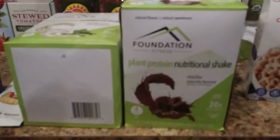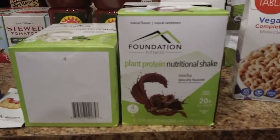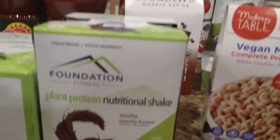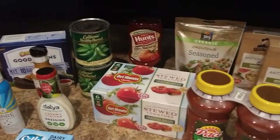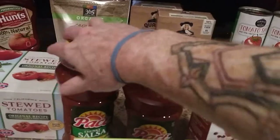These guys I've never had before but should be interesting. Some plant protein nutritional shakes — we got vanilla mint and then mocha. I'm going to include some pictures of the different stuff, like nutrition facts and ingredients. I'll take some pictures and put them in the blog post if you guys want to see anything like that.